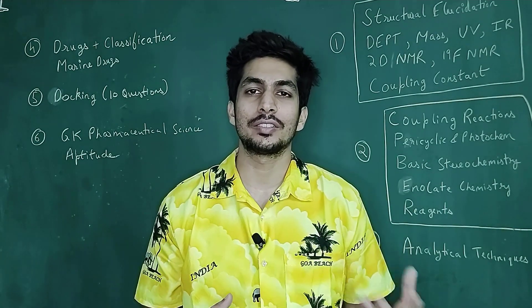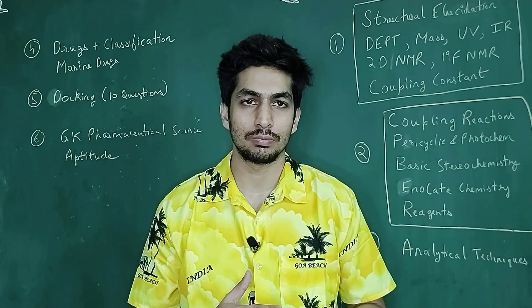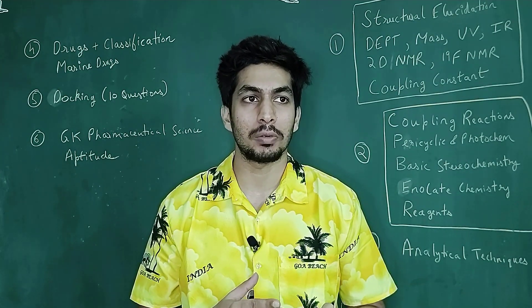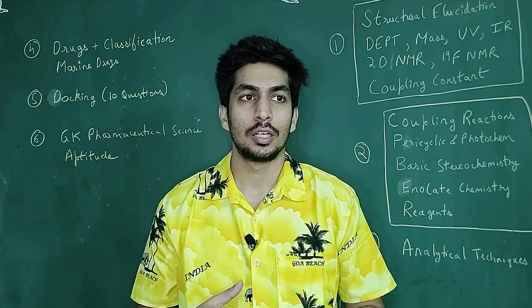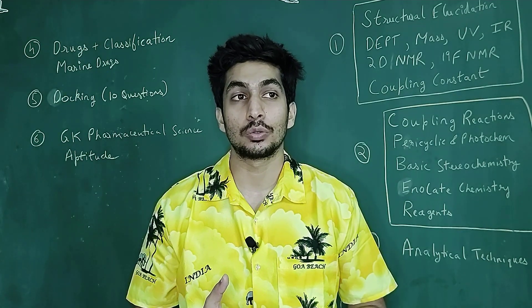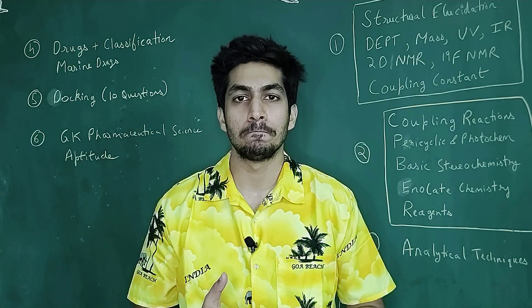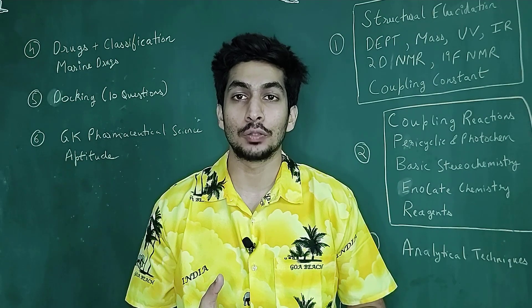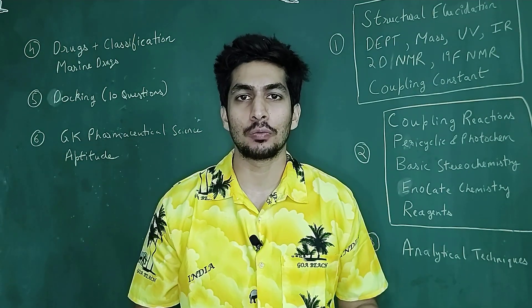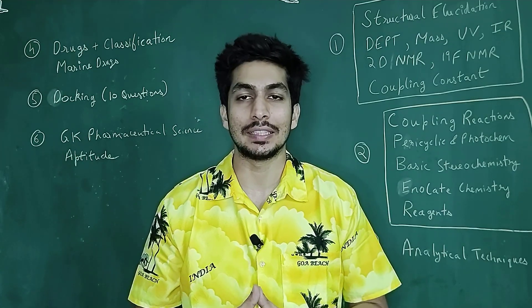You should also be aware of the basic structure of all amino acids — that is a very, very important factor. Questions could be there from amino acids, questions on protecting groups used in amino acid chemistry. Questions could also be on the isoelectric point, Edman degradation, and Sanger's method. These are some of the questions you can see in the examination.